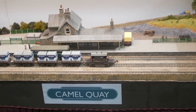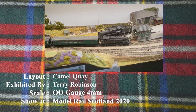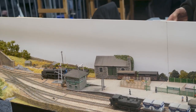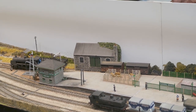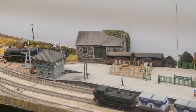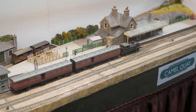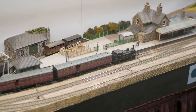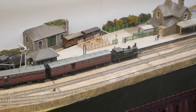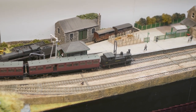This OO gauge 4mm layout is Camel Quay, exhibited by Terry Robinson. Camel Quay is a typical North Cornwall ex-LSWR station on the River Camel, lying on the Rock Delabelle Railway, had it been built. The station with its goods shed bears a resemblance to Padstow on the opposite side of the river. There are local passenger services together with express trains from Waterloo. I managed to speak to Terry at the show, who gave me a lot more information.